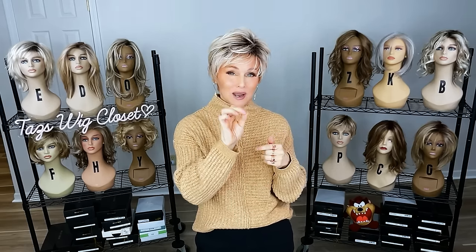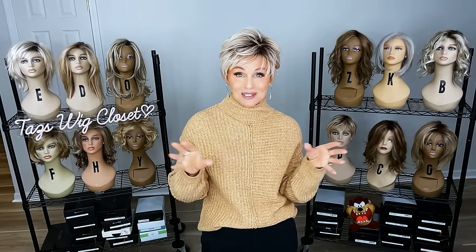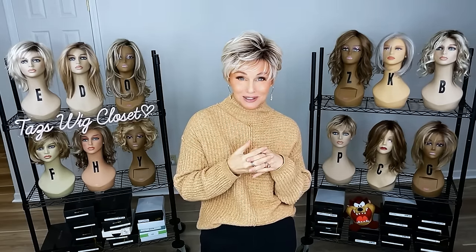You can find the Tony Bratton wig line at Wig Studio One. If you drop below this video and expand the description box, I'll attach a direct product link to each one of these wig styles that I'm going to feature today. If you have any questions, please reach out to support at wigstudioone.com.